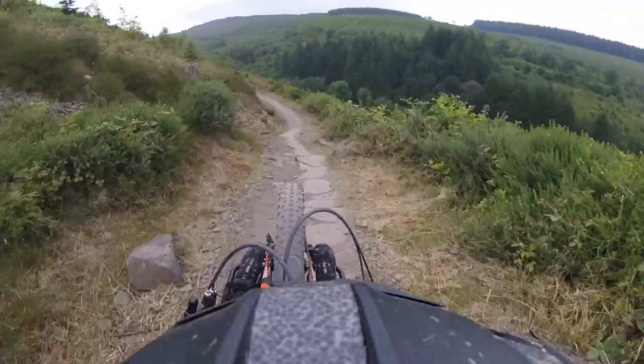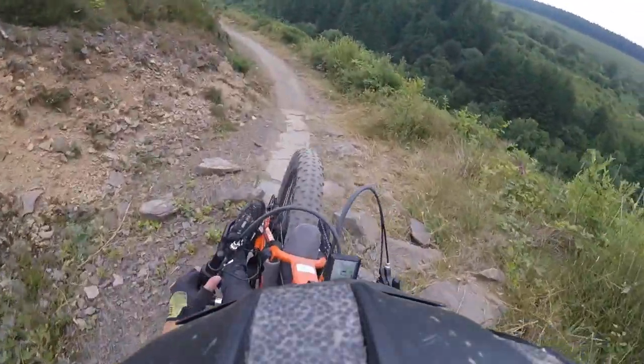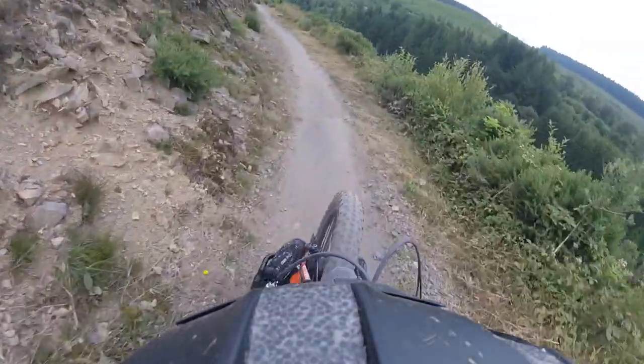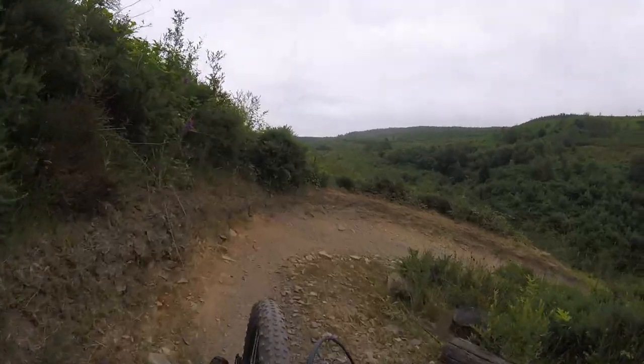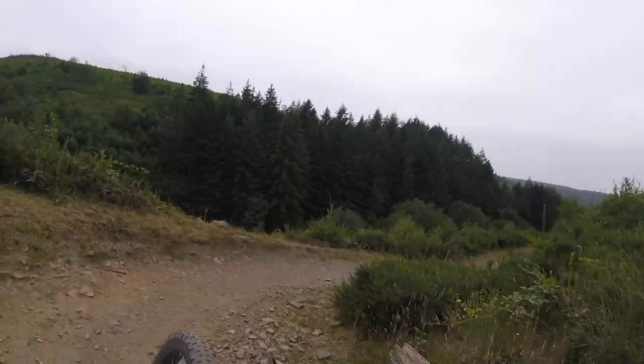Some parts of the trail can get quite technical for adapted cyclists, including rocky downhill sections. There are quite a few berms on the trail, so you need to be able to ride these comfortably.